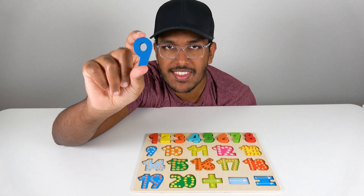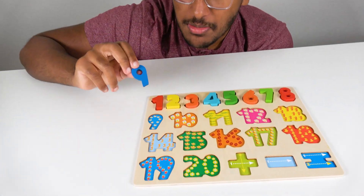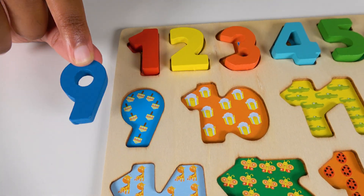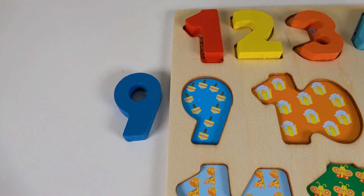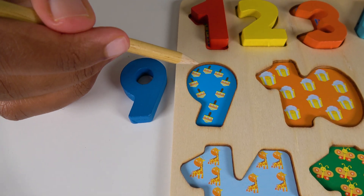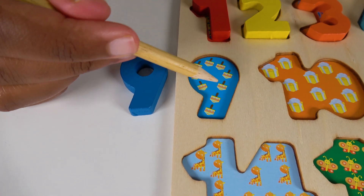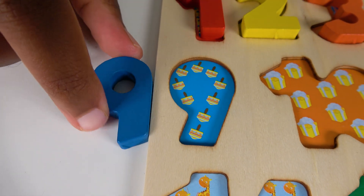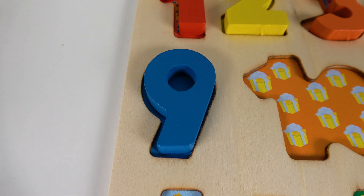Do you know what number is this? This is the number nine. Alright, where will the number nine match on this board? Will it match right here? Yes, the number nine will match right here. Let's count these spinners. One, two, three, four, five, six, seven, eight, nine. Nine spinners. Nine. The number nine will go right here. Nine.